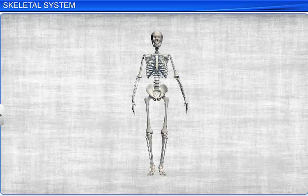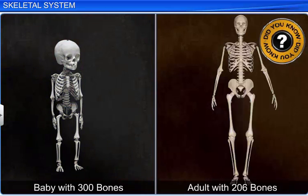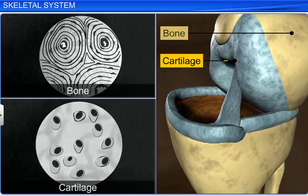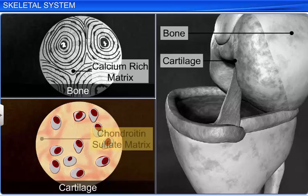The adult skeletal system consists of 206 bones and a few cartilages. Did you know that a newborn baby has around 300 bones, which fuse as the baby grows, resulting in 206 bones in an adult? Both bone and cartilage are specialized connective tissues. However, bone has a hard non-pliable matrix due to the presence of rich calcium salts, while cartilage has a pliable matrix due to chondroitin salts.